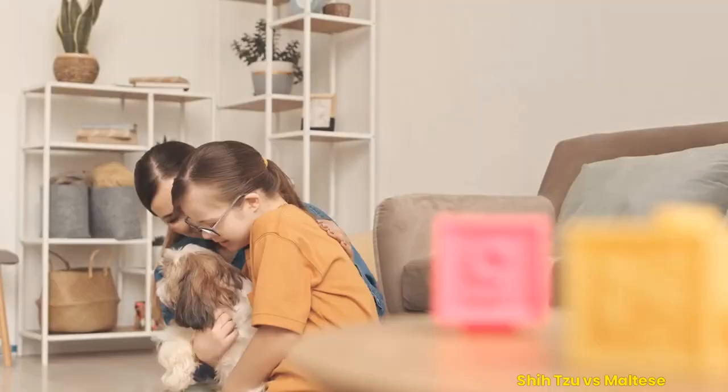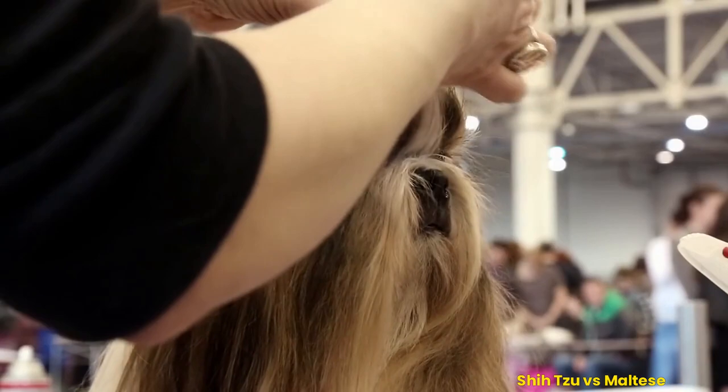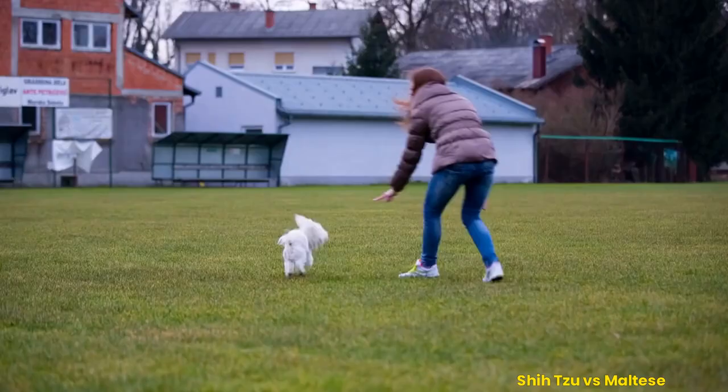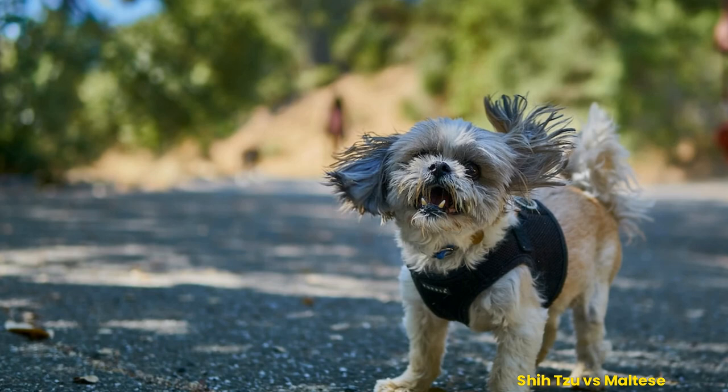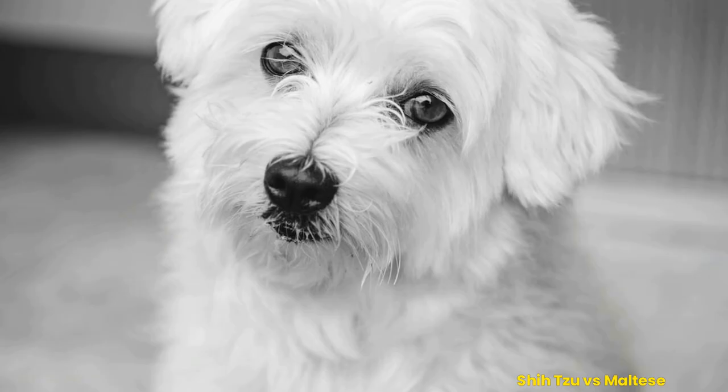Discussing personality traits between the two breeds: the Shih Tzu is a loyal, affectionate, lively toy dog breed. These dogs are known for their intelligence and can learn new tricks quickly. They are particularly fond of companionship and enjoy snuggling up with their owners. The Shih Tzu is an extroverted breed that loves spending time with other people and animals. The Maltese is a small, gentle dog that loves to be around people and can learn commands quickly.